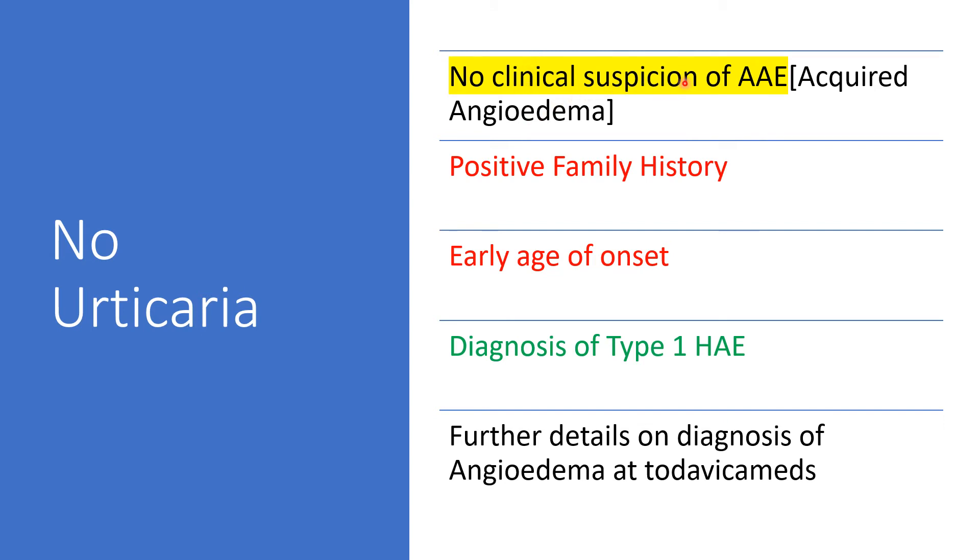There will be no clinical suspicion of acquired angioedema. If we have clinical suspicion, then don't label this patient as type 1 hereditary angioedema yet — rule out acquired angioedema first. In acquired angioedema, there is no positive family history, whereas here there will be positive family history. Also in acquired angioedema, the patient presents later in life, whereas here the affected individual presents early in life — this might be a child or an adolescent. So if we have the expected lab results and no acquired angioedema is suspected, with positive family history and presentation early in life, you can conveniently diagnose hereditary angioedema type 1.